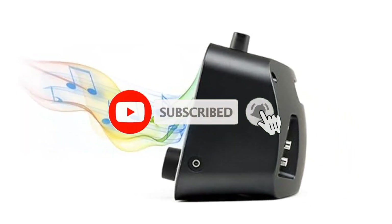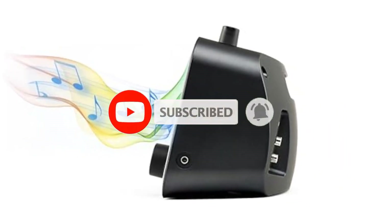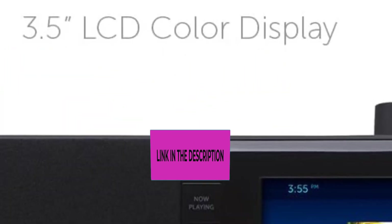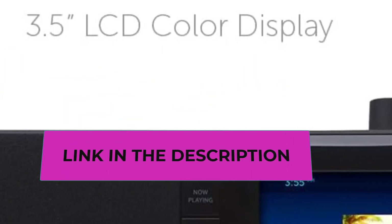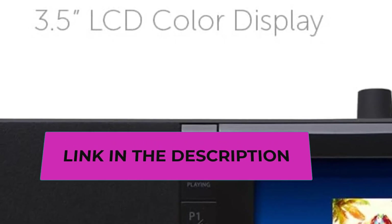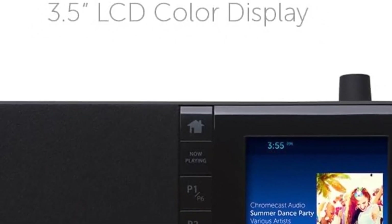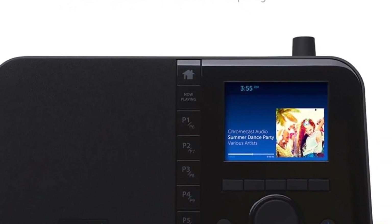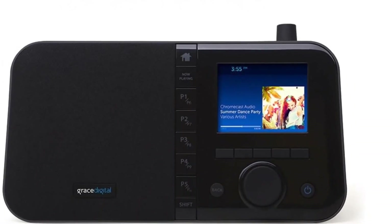What's in the box: Mondo Elite manual, infrared remote control and batteries, power adapter. Input: 100 to 240 volts, 50/60 Hz, 1.0A. Output: 12VDC, 2.0A. Optional battery pack for portable operation sold separately. Optional USB to Ethernet dongle for wired RJ-45 Ethernet connection sold separately.